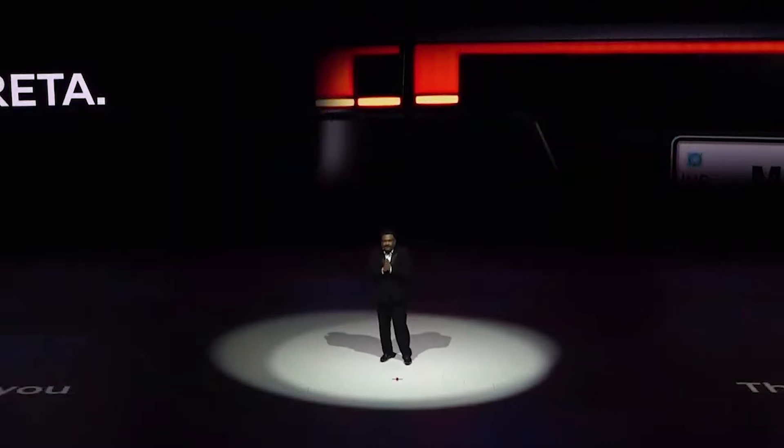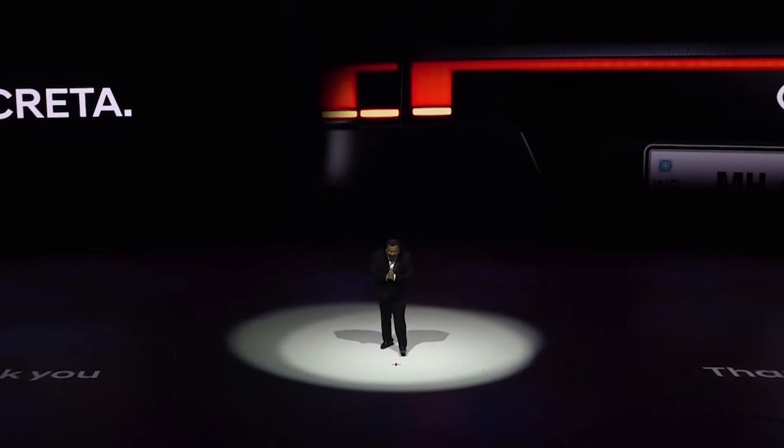So friends, thank you for your attention. Get ready to embark on an exciting journey as we introduce this blockbuster SUV, the new Hyundai Creta — undisputed Ultimate. Thank you.